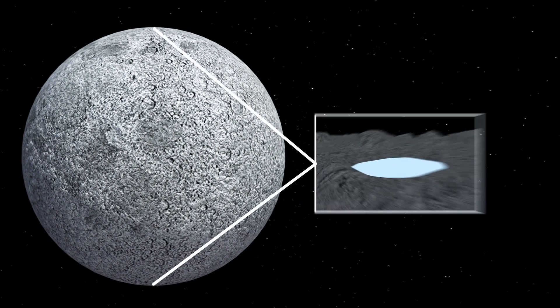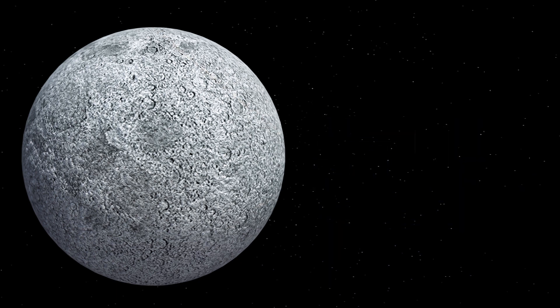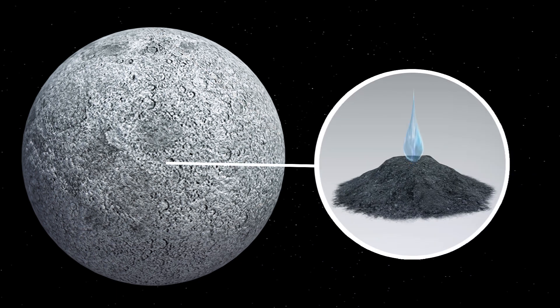According to NASA, scientists previously thought the moon was arid, with water existing mainly as ice pockets in craters near the poles. But in recent years, they have identified surface water in sparse molecule populations bound to regolith, or lunar soil.